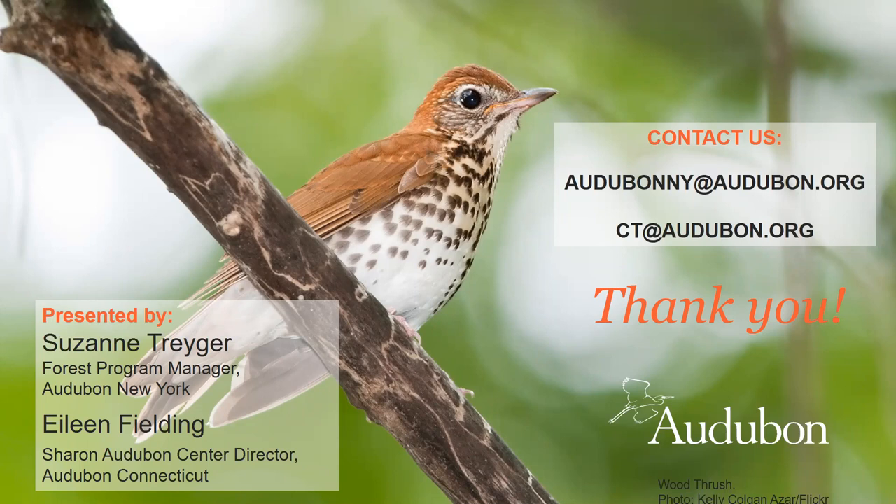We have a couple of questions in the chat. If you have questions for our panelists, please write them into the chat box and we'll do our best to answer them in the next 10 to 15 minutes. This webinar is being recorded, and we will follow up with a link to the recording and links to the landowner guides mentioned in the presentation.